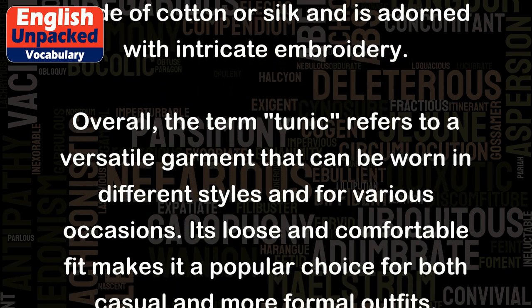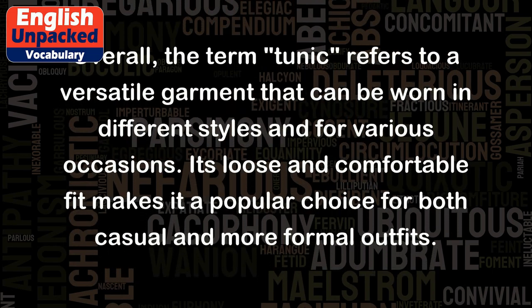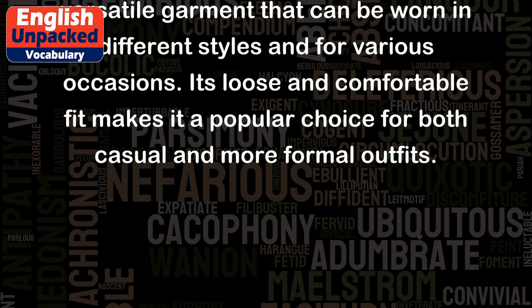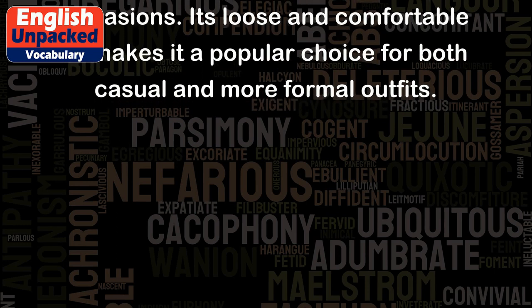Overall, the term tunic refers to a versatile garment that can be worn in different styles and for various occasions. Its loose and comfortable fit makes it a popular choice for both casual and more formal outfits.